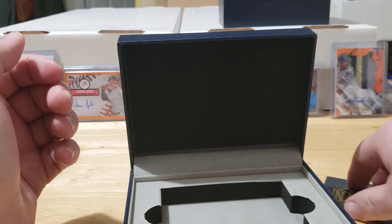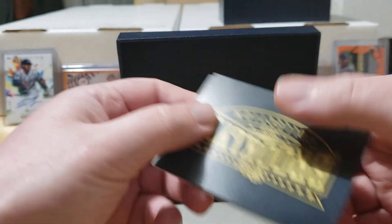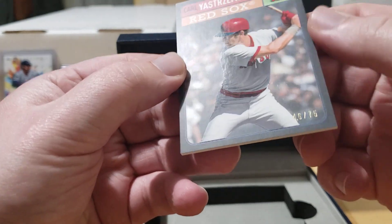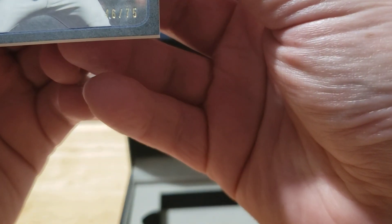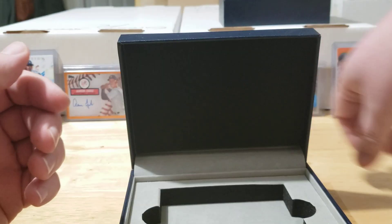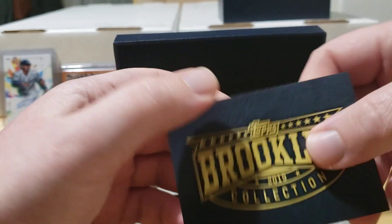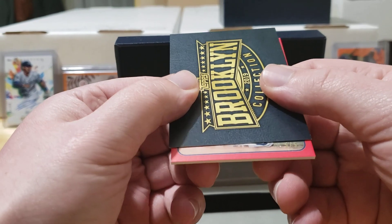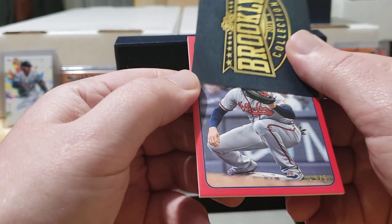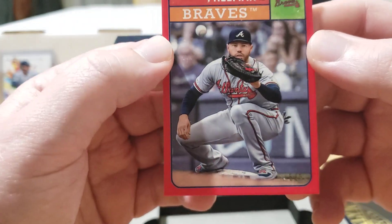Now these next ones are the parallels — fun stuff. Looks like we're getting a Carl Yastrzemski; these black parallels are numbered out of 75. You can see right there in the corner: number 46 out of 75 — Carl Yastrzemski, very nice card. Our next one looks like a red parallel — the reds are numbered out of five. Coming up from the bottom, looks like we got five of five: Freddie Freeman. That card really pops — five of five Freddie Freeman, good one.